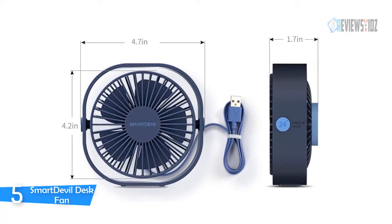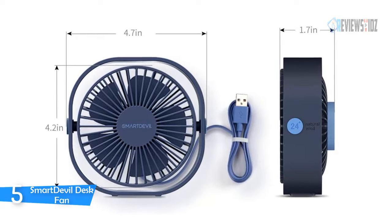The third gear variable speed design provides you more choices in different temperature environments. The size of the fan was very important to me, as well as the power, and this fan is the ultimate for you.